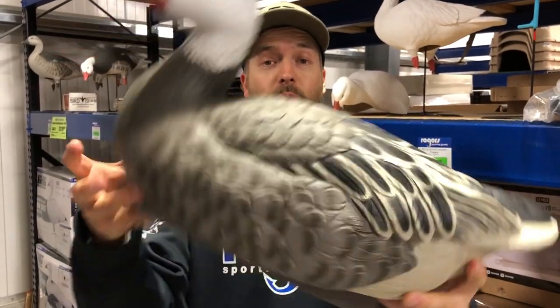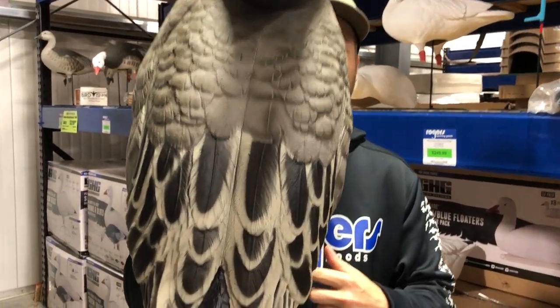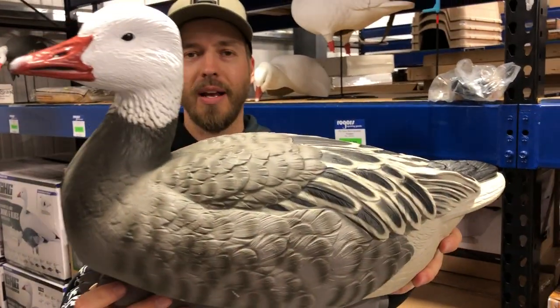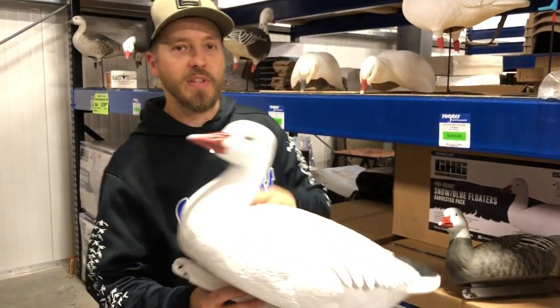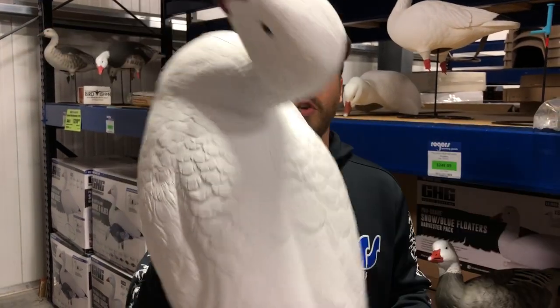We've also got a 12-pack that comes with eight snows and four blue geese right here. The paint, the color, the detail on these guys is awesome. They're all in an upright head position. Exclusive to us: 12-pack, eight snows, four blues — $250.